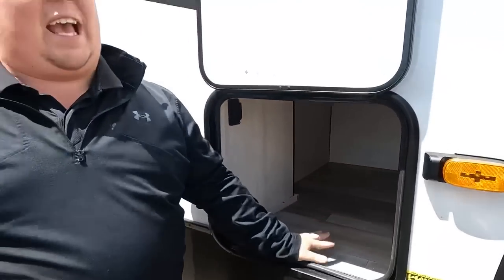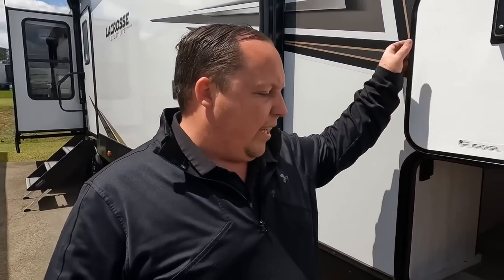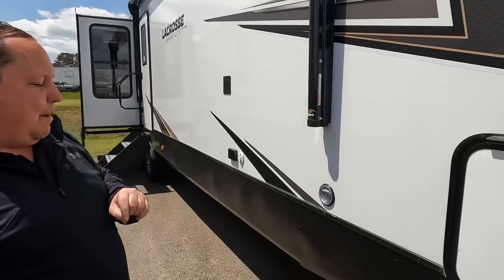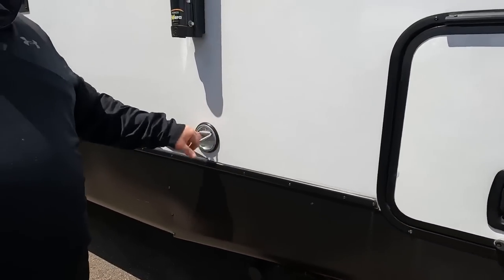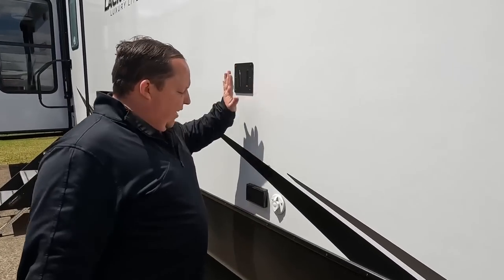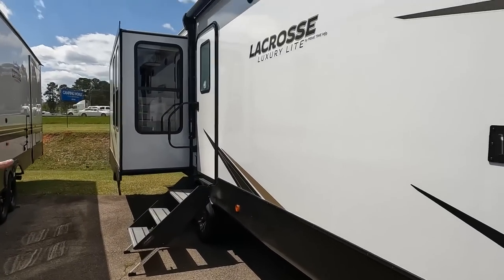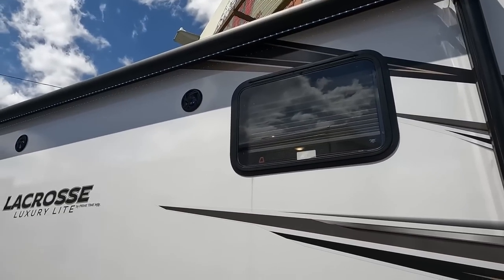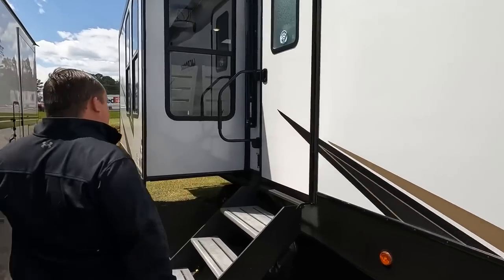Once you see what happens on the inside you'll like it. Lippert power stabilizing jacks — we love that. There is a D-ring for you to leash up your pet. Coming down the side, there's a TV bracket with coax and power if you want to have a TV outside. Very nice power awning with LED lights and speakers.